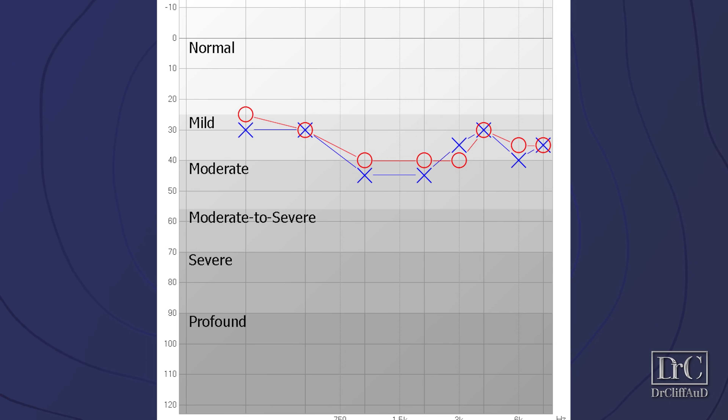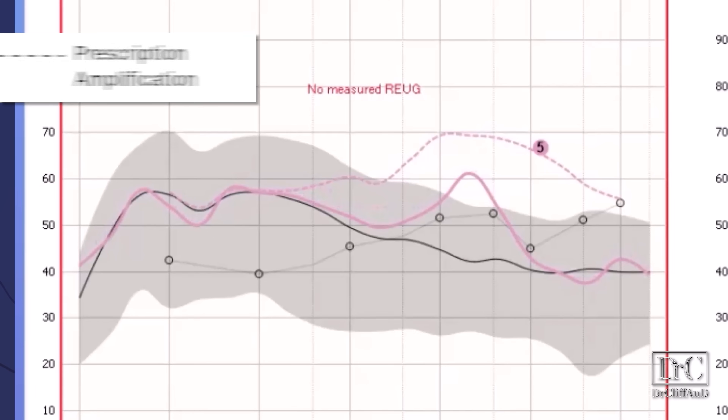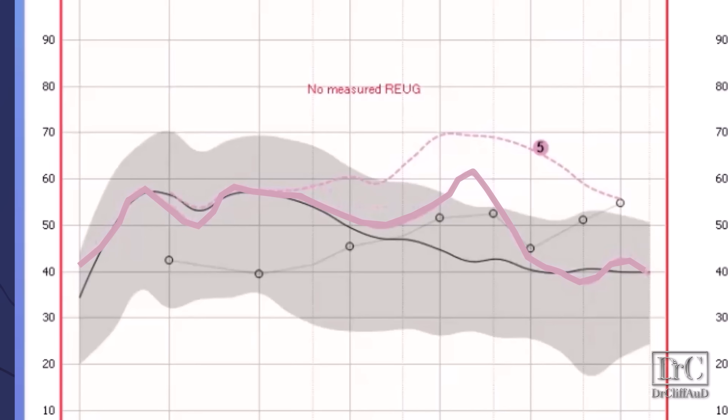For this review, I'm using a mild to moderate level of hearing loss to calculate an NAL-NL2 prescription within the fitting range capabilities of the AirPods Pro 2. To start, we first measure the ear canal resonance with just the probe microphone tubes, without AirPods — this is the natural amplification effect you get from a human ear canal. I'm measuring the ear canal resonance using the solid pink curve, and the hash mark line indicates the NAL-NL2 prescription. The goal is to get the solid line to match the hash mark line as closely as possible.